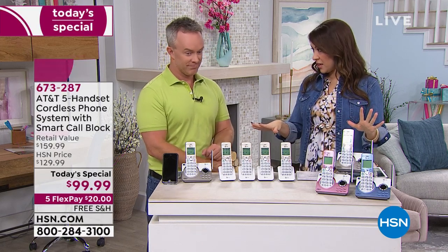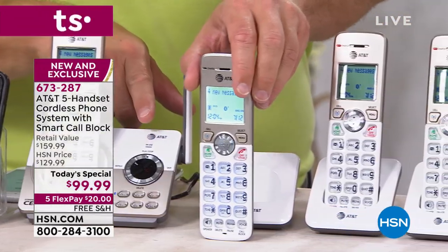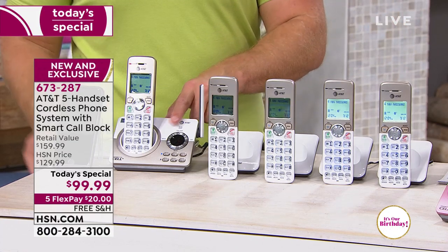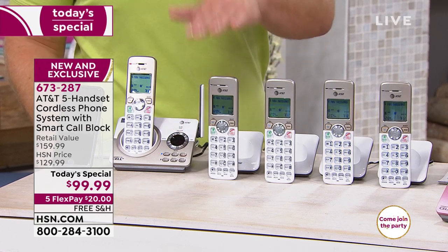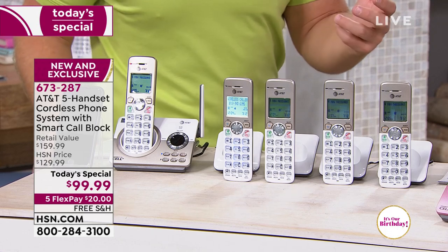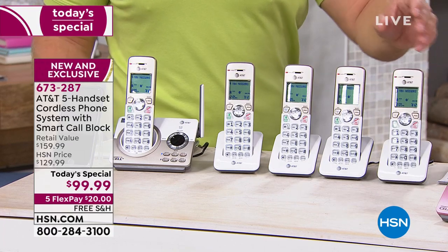We're getting the most amount of handsets ever done in a Today Special. You put your base station at your telephone jack — the landline jack — and then each one of these auxiliary handsets can be placed wherever you just have a plug: bedside table, next to you on the couch, in the home office, out in the garage or the man cave, because you're getting better range. The base station has a digital answering machine — no tape, 22 minutes — and there's volume control on each handset. The screens are nice and bright so you can see the numbers.